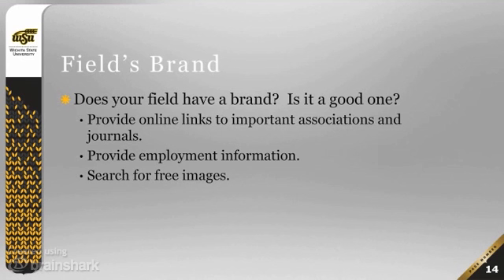Also, provide employment information within your field, or for people who have degrees in your area but don't go forward in it. You can also search for free images — associations in any particular academic field often have free images available, easy to locate by Googling for images in your field and sorting to look for ones licensed to reuse. If you don't know how to do that, contact instructional design and technology and we'd be happy to show you in two minutes.